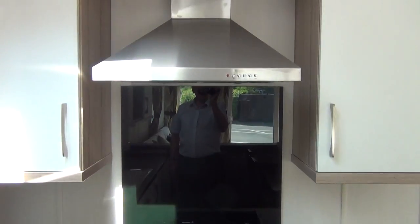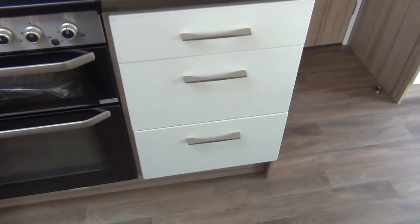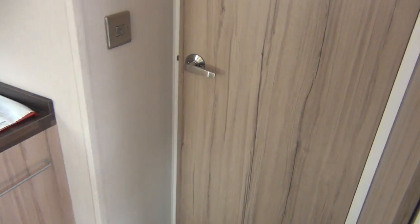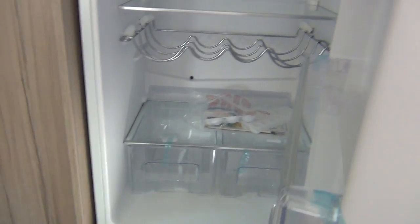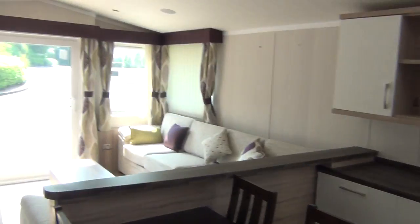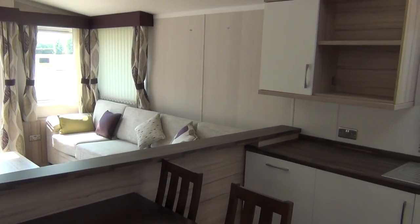Hob, extractor fan above, draw space. And then over here you've got your fridge — big fridge that is — and your freezer below. So you've got everything in here. Well, of course it's a big van, plenty of room for everybody.